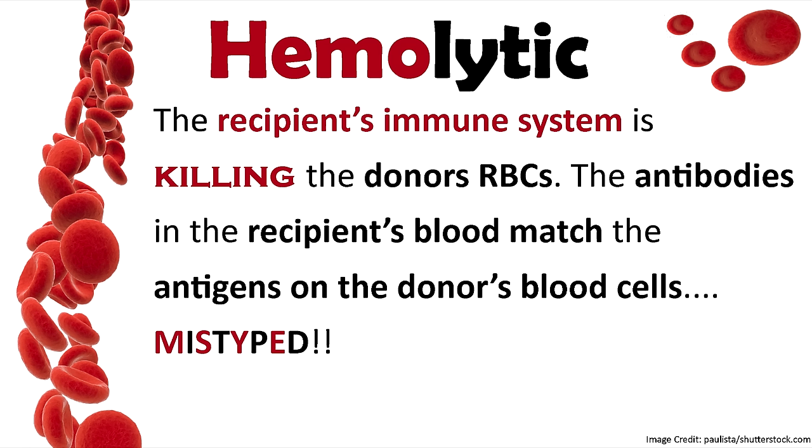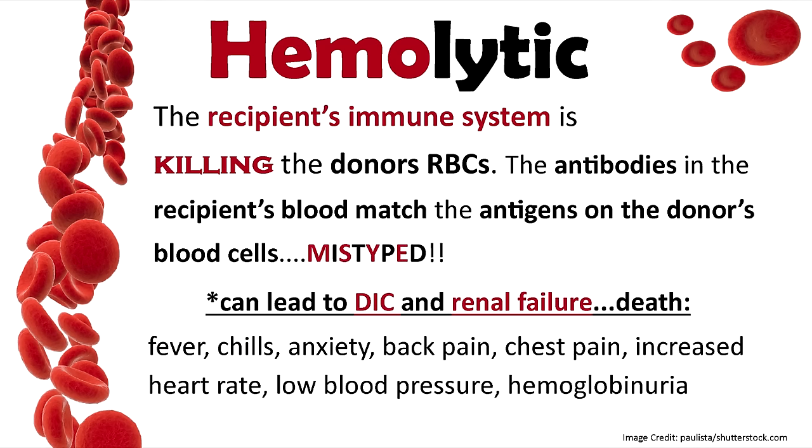Now let's take a closer look at the various transfusion reactions. First, hemolytic — this is where the immune system is killing the donor's red blood cells. Antibodies in the recipient's blood match the antigens on the donor's blood cells, meaning they've been mistyped. This can lead to DIC, renal failure, and even death. Signs include fever, chills, anxiety, back pain, chest pain, hemoglobinuria with a purplish urine color, tachycardia, and low blood pressure.